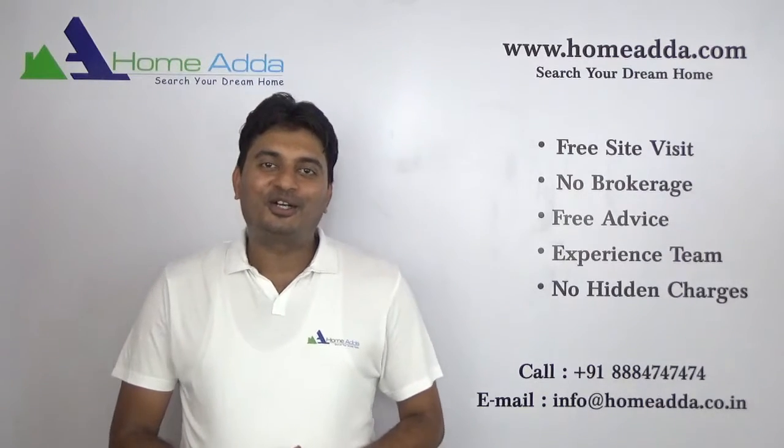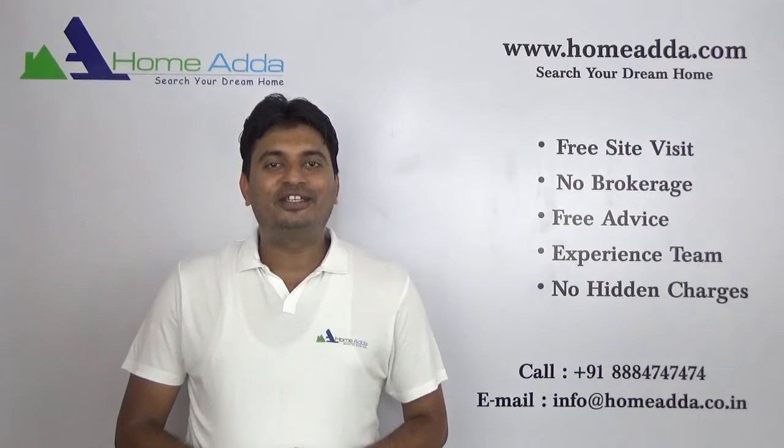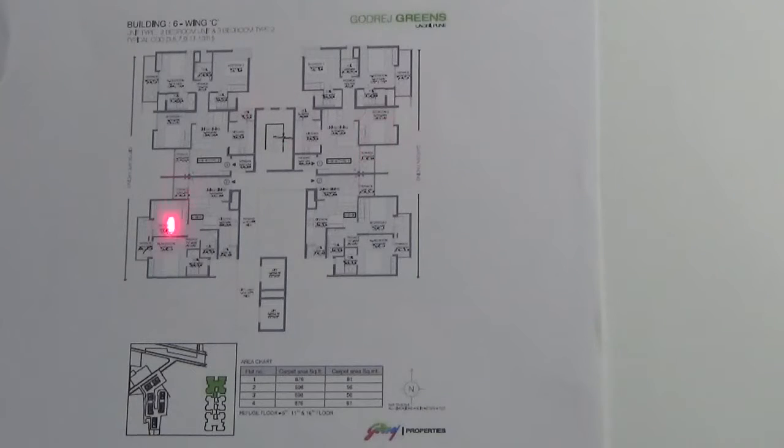Hi, welcome to Hohmata.com. My name is Mithun. Today I am going to take you through the tower plan of Godrej Greens. You are looking into the tower plan of Building 6, Wing C. It has got 3BHK large and 2BHK units.